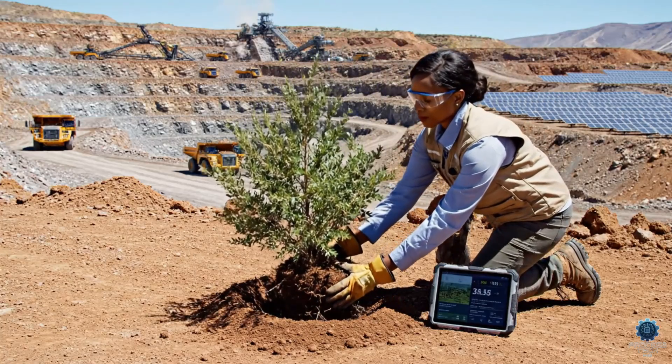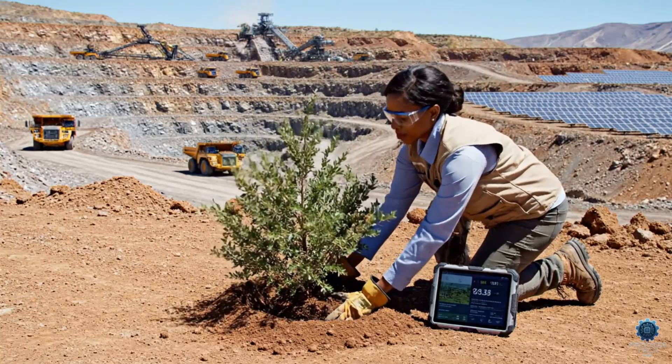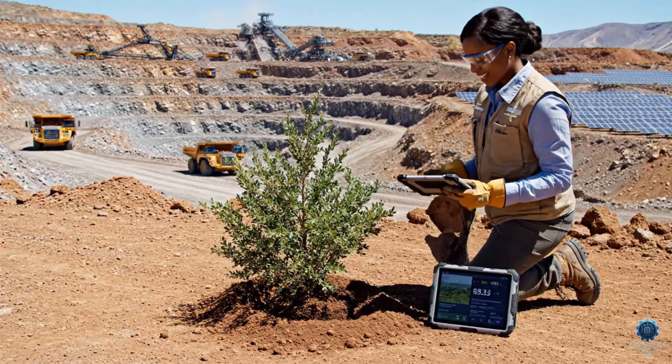Planting these native shrubs helps stabilize the bench, and with the tablet, we can precisely log the data for our sustainability reports.